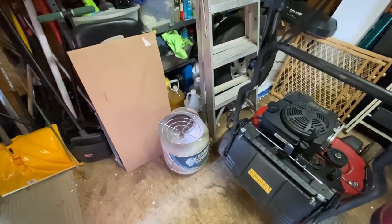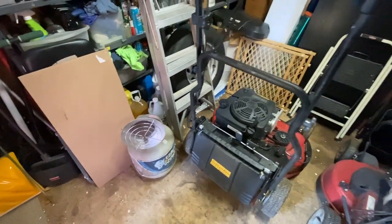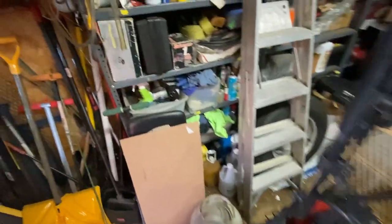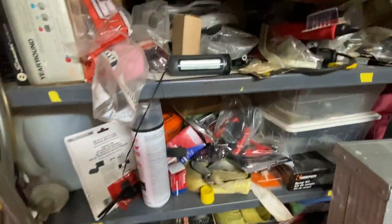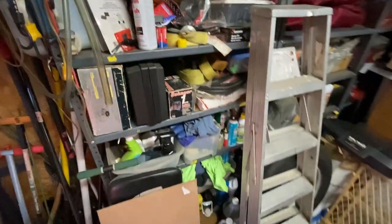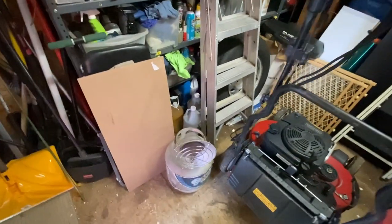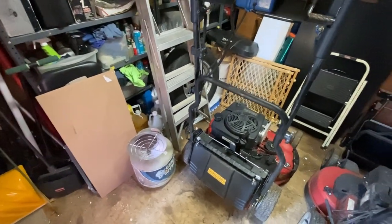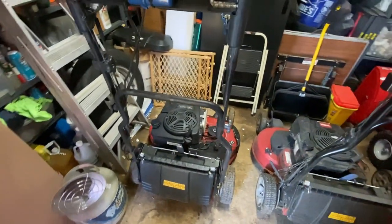There's no heat in here per se. I use this propane camping heater, which is not too bad — after a couple of hours it's pretty decent for working in here. Right now you can see it's 32 degrees, but if I fire that heater up, within an hour it's fairly comfortable to work in.